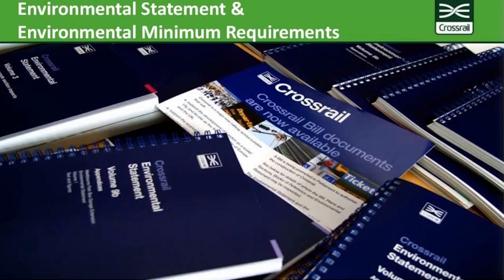During the parliamentary process, negotiations took place with local authorities and statutory agencies such as the Environment Agency and Natural England. These produced a suite of documents known as the Crossrail Environmental Minimum Requirements, or EMR. The key documents within the EMR are the Environmental Memorandum — defining how Crossrail will be designed and managed to reduce and control environmental impacts — and the Construction Code, which incorporated environmental mitigation from the environmental statement and represented best practice at the time.